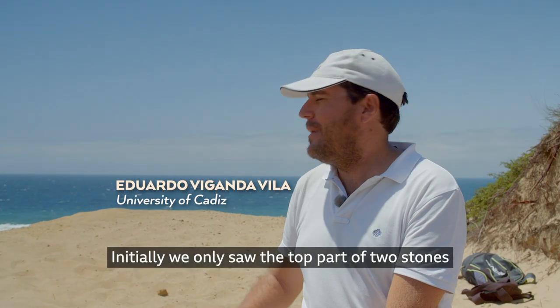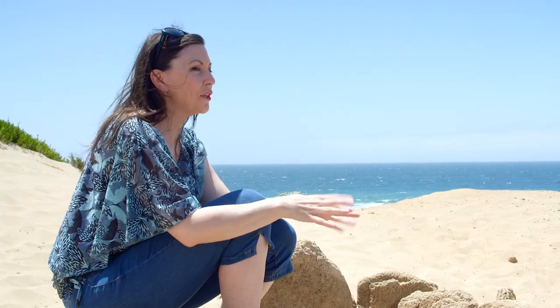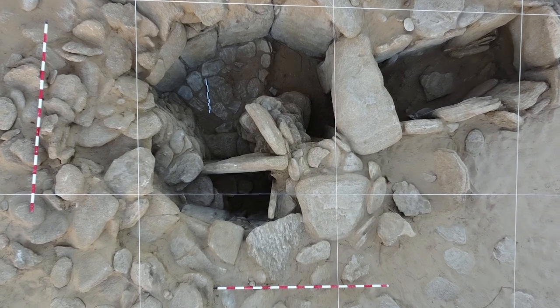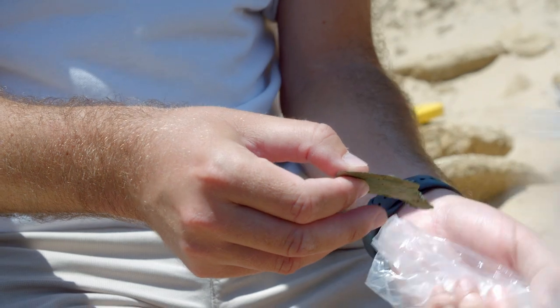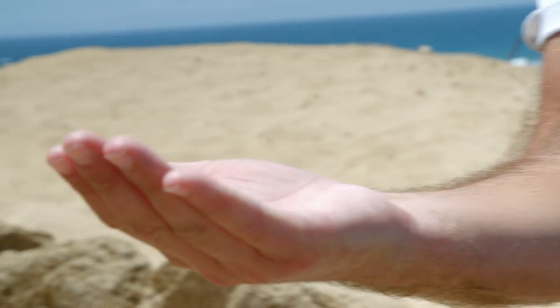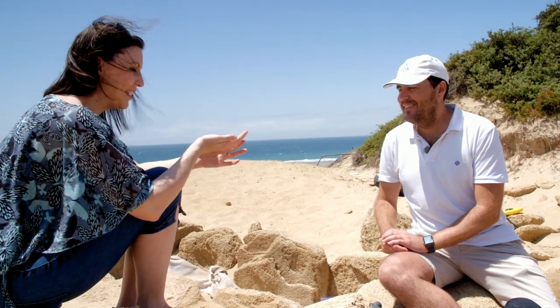Initially only the top of two stones was visible — the rest was under the dune. So when you discovered and realised it was a tomb, you must have been preparing to find some bones in here. Excavation here is very similar to excavation in Egyptian tombs, and the sun preserves the bones very well. The state of preservation of the tomb, the bones, the records, is excellent. We have an arrowhead with 4,000 years of antiquity, a copper pendant. I can't believe I'm holding in my hand a piece of jewellery from thousands of years ago. That is amazing.